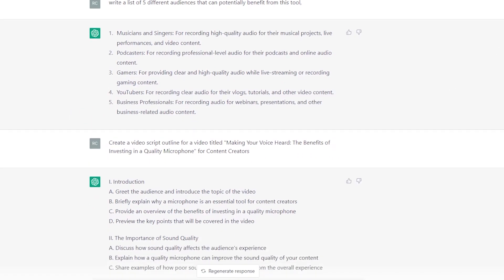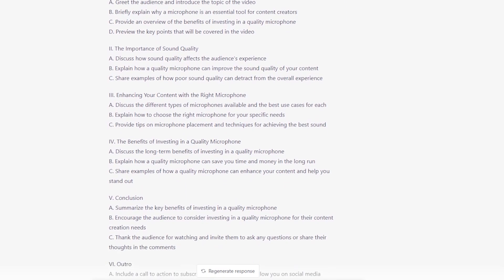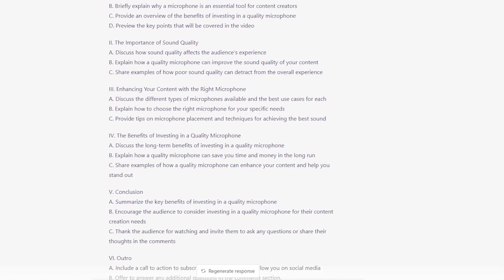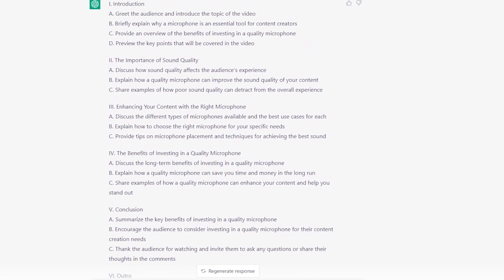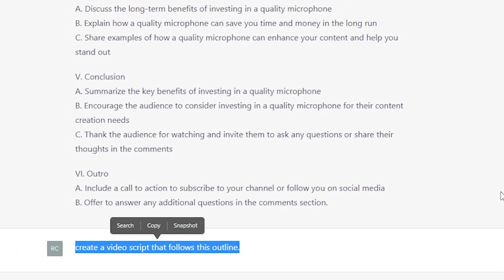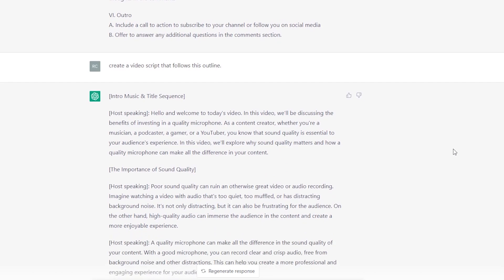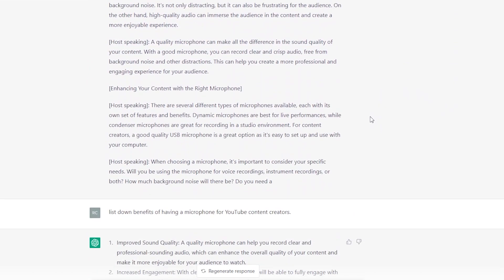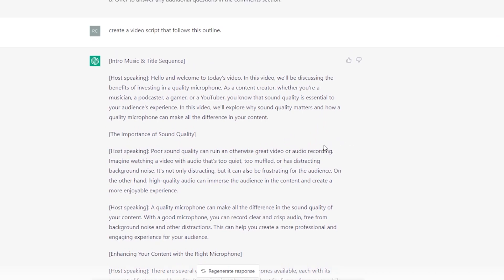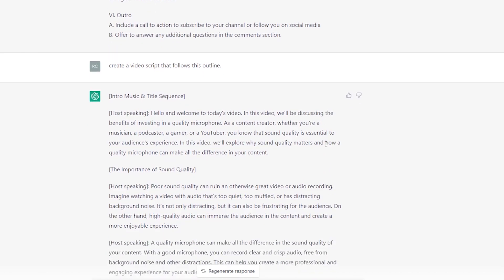ChatGPT will then generate an outline that we can use as a starting point for our video. As you can see, this is a good enough outline for us to follow. Next, we just need to finish up by using this outline to generate a script. For example, let's tell ChatGPT to create a video script that follows this outline. As you can see, ChatGPT delivers what it was asked to do in detail. If you want to break the script down further, you can ask it to expand on certain topics and paragraphs.